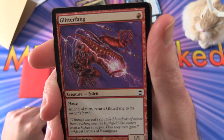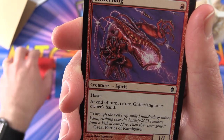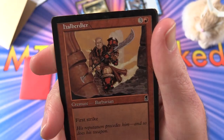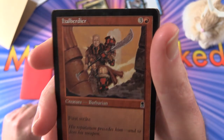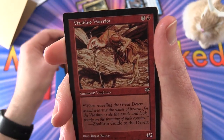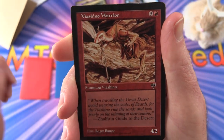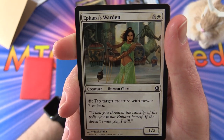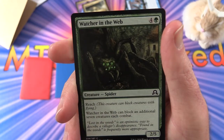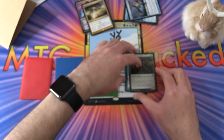We start off with — is that Champions of Kamigawa? I know he's been opening a bunch of that Kamigawa stuff. Glitterfang — pretty cool. Halberdeer, creature Barbarian. That is a pretty old set. Vyashino Warrior — and that's Mirage, if I'm not mistaken. Afarra's Warden. We've got quite a variety of old cards here. Bay Falcon — another Mirage. And Watcher in the Web, a nice creepy spider. Those are the commons — we'll set those aside.